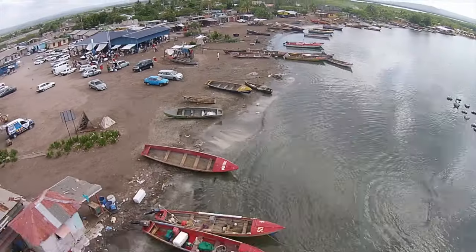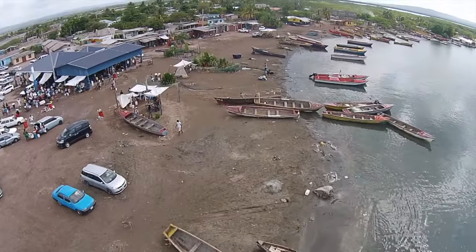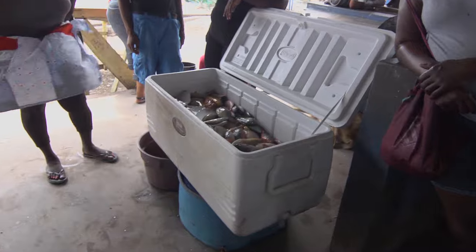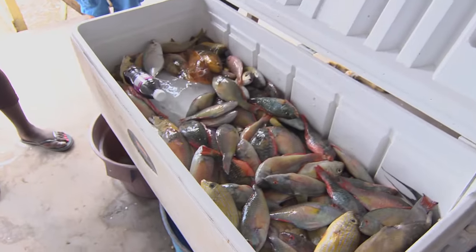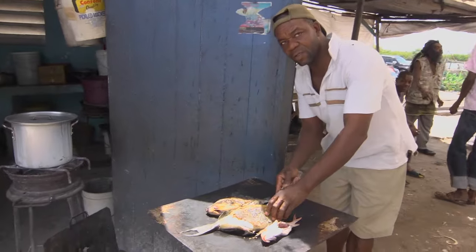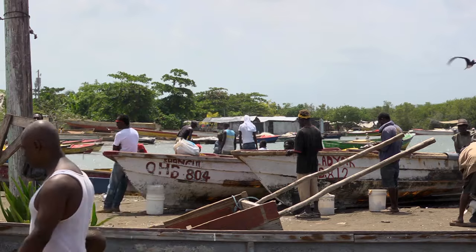This is Old Harbour Bay, a traditional fishing village on Jamaica's southeast coast. The fish and produce market here serves many local communities. Indeed, the catch is so highly valued that some people travel as far as 25 miles and more to purchase freshly caught fish.